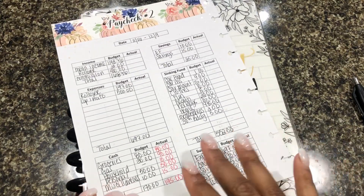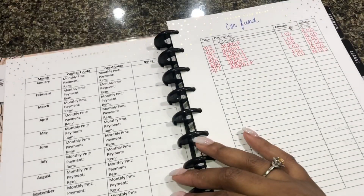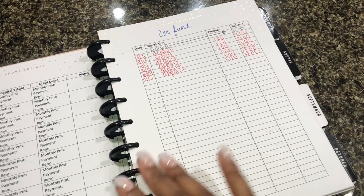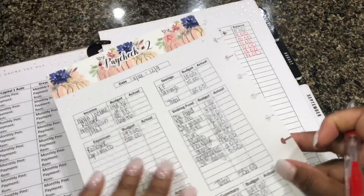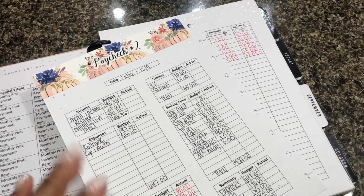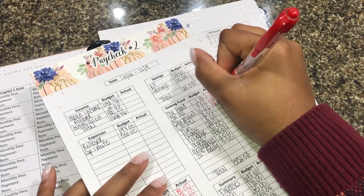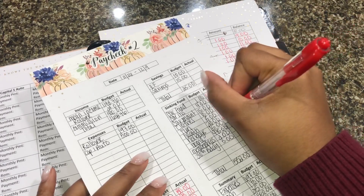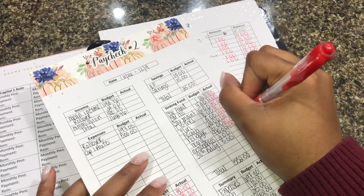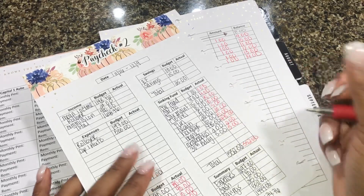Now we're going to go ahead and fill my sinking funds. I don't do sinking funds on Good Budget because to get more envelopes you would have to pay for it — and I'm on a budget — so that wouldn't make sense for me. For my car fund, car insurance, car maintenance, clothes, fun, health, holidays, home, memberships, and my 30th birthday, nothing has changed from what was planned. That puts us at $552.